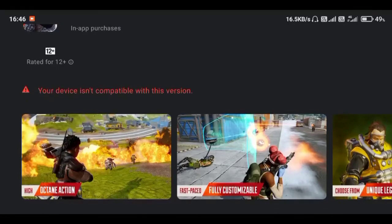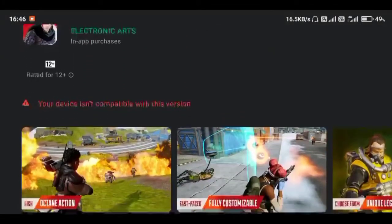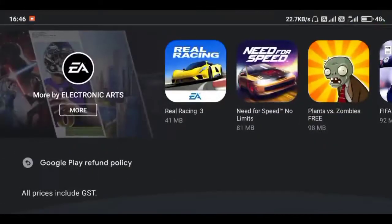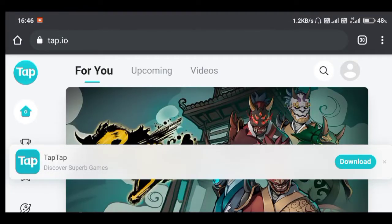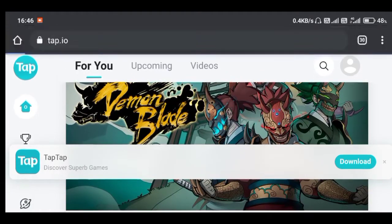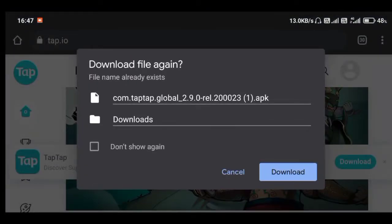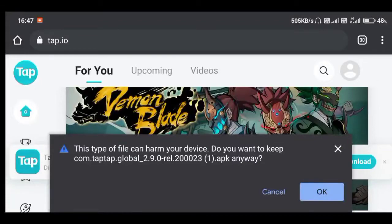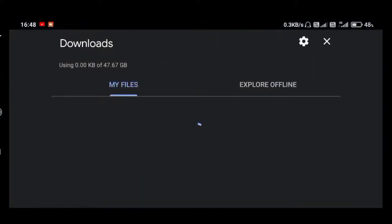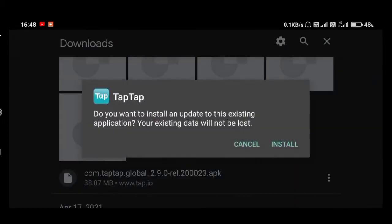If your device is not compatible with this version, you can follow these steps to download the game when it enters beta. Go to the website tap.io and download the Tap Tap app. Tap the download button to get the APK, then download and install it by tapping OK. Once the APK is downloaded, go to your downloads folder and install it.